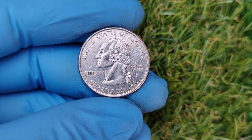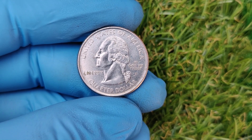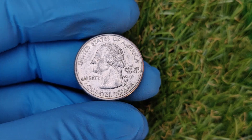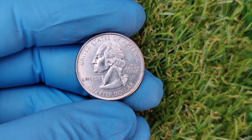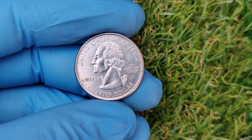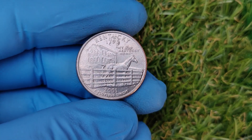Right now, the numismatic market is hot, and collectors are willing to pay top dollar for unique coins like this one. In fact, one of these coins recently fetched a whopping $62,000 at auction. And who knows — the next one could sell for even more as demand continues to grow.